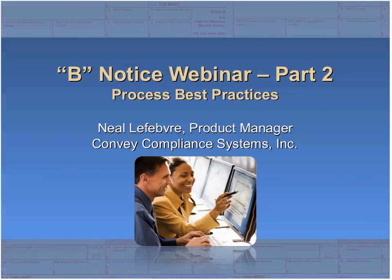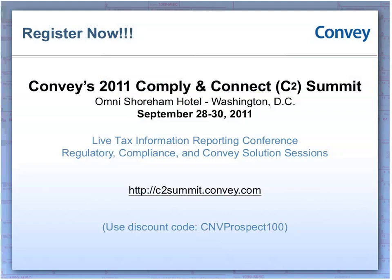We do have quite a large audience, so we'll do our very best to get to as many questions as we can. Also, Convey hosts an annual tax and regulatory conference called the C2 Summit. This year it's going to be held at the Omni Shoreham Hotel in Washington, D.C., September 28th through September 30th. For attending today's webinar, we'd like to offer you a discount of $100 if you go ahead and register for the summit. Please visit www.c2summit.convey.com for more information.